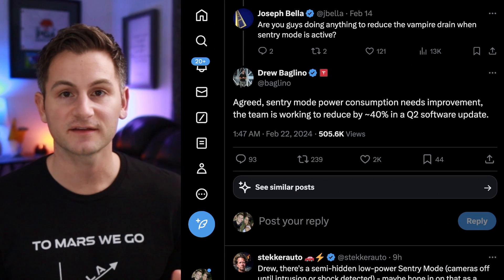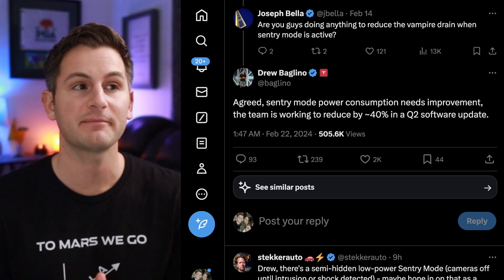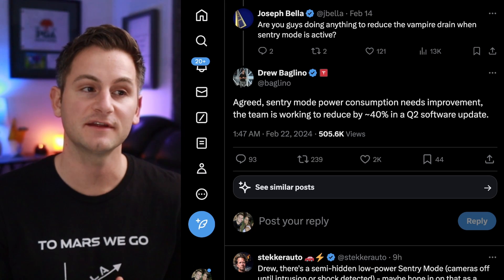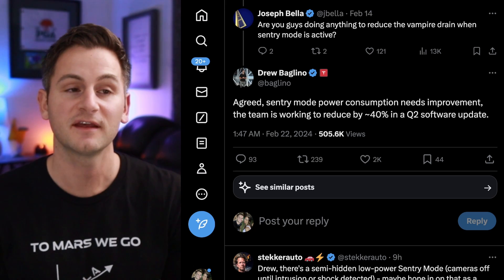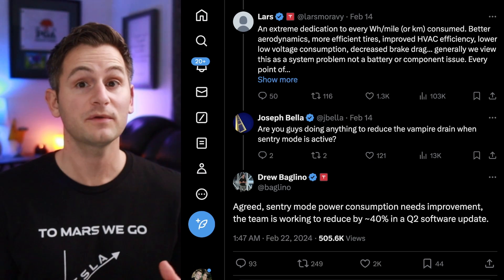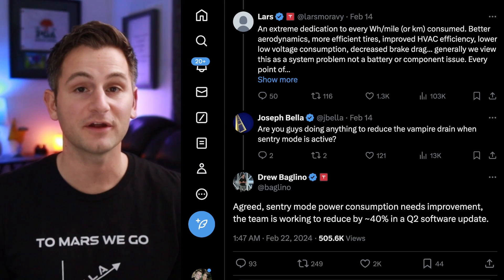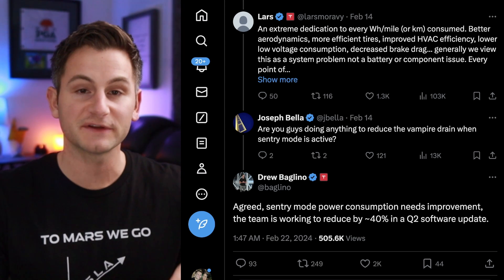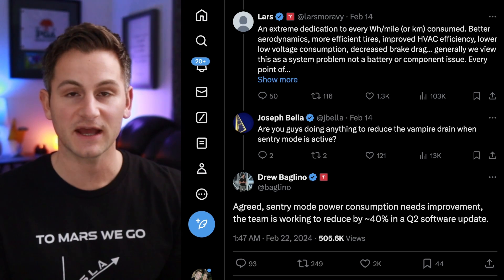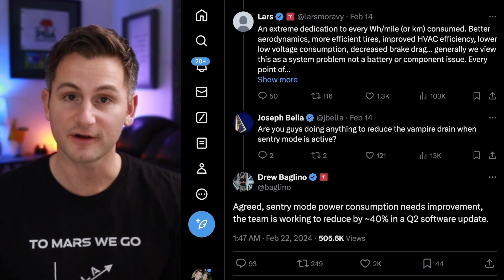Speaking of Tesla execs active on X, Drew Baglino replied to Joseph, who asked: are you guys doing anything to reduce the vampire drain when Sentry Mode is active? Drew said: agreed, Sentry Mode power consumption needs improvement — the team is working to reduce it by around 40% in a Q2 software update. That's great news, as some Tesla owners won't use Sentry Mode in certain situations specifically due to the power use. In case you didn't know, there is already a feature where you can use Sentry Mode but turn off the cameras, so it operates only using the sensors.